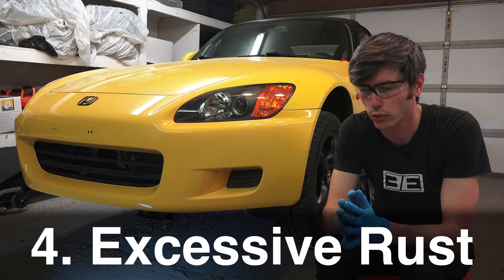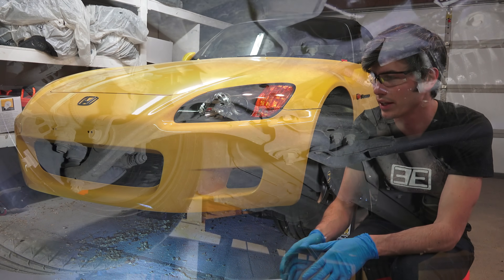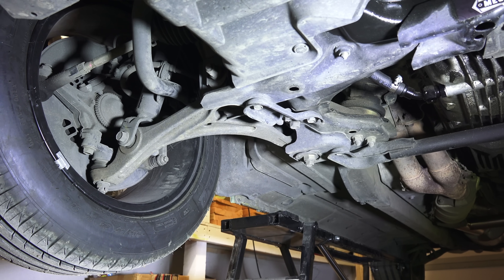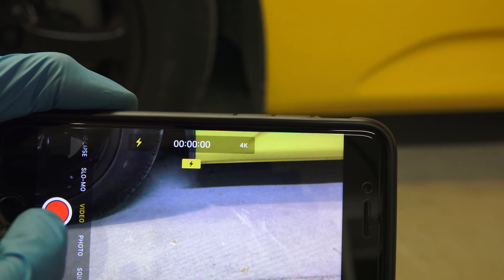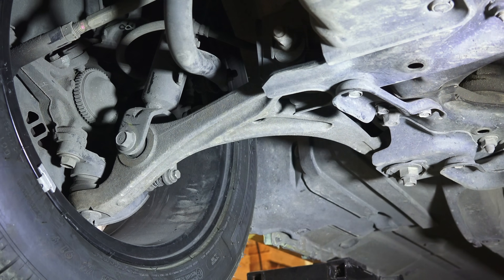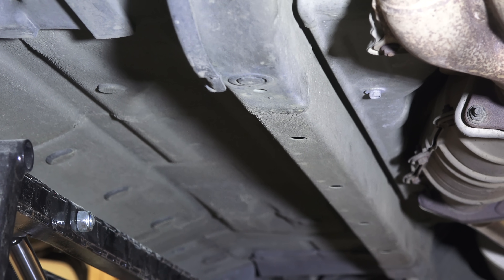Sign number four is excessive rust. Look underneath the vehicle — you absolutely don't need a lift to do this. A simple trick is to start recording a video on your cell phone with the light on, hold it under the suspension, frame, and different areas, then review the footage frame by frame looking for rust. You want to look near the suspension components and the frame itself underneath the vehicle.